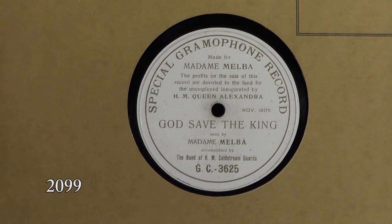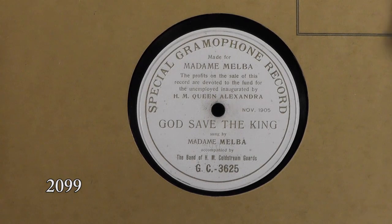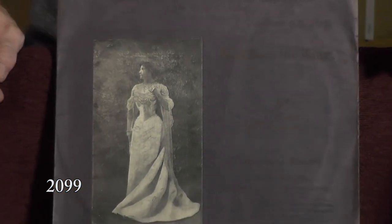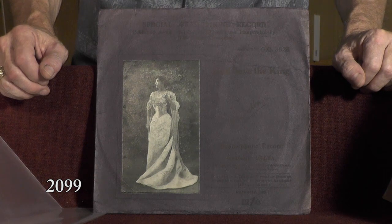Let's look at the label first because it's interesting. This is a special Melba label — it would have appeared in the same format as the Caruso we just looked at, but this one is a special pressing. It says: 'Made for Madame Melba. The profits of the sale of this record are devoted to the fund for the unemployed, inaugurated by Her Majesty Queen Alexandra. God Save the King, sung by Madame Melba.' This is the original sleeve for this record, with a really nice full-length picture of Melba. It's a very rare record and sleeve — we sold a copy in a previous auction and I think it went for around $500.